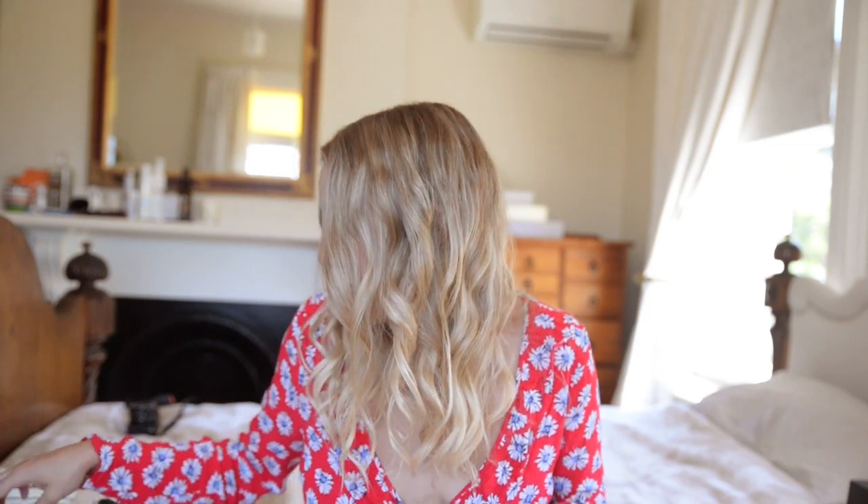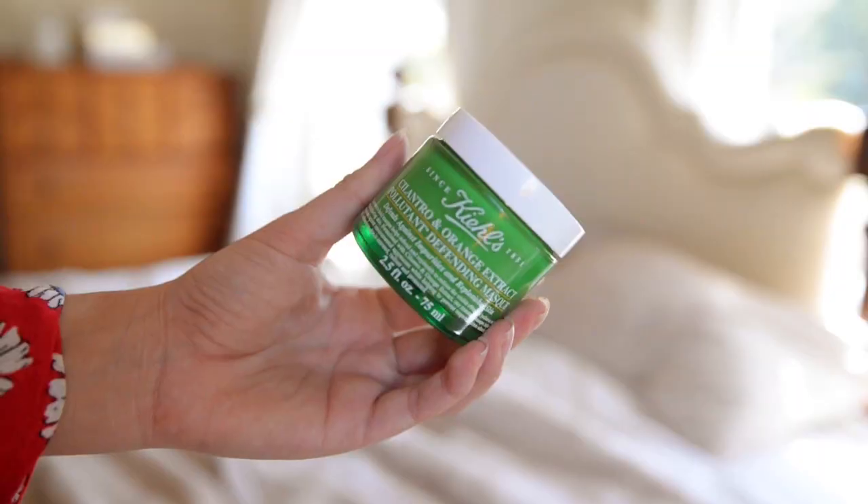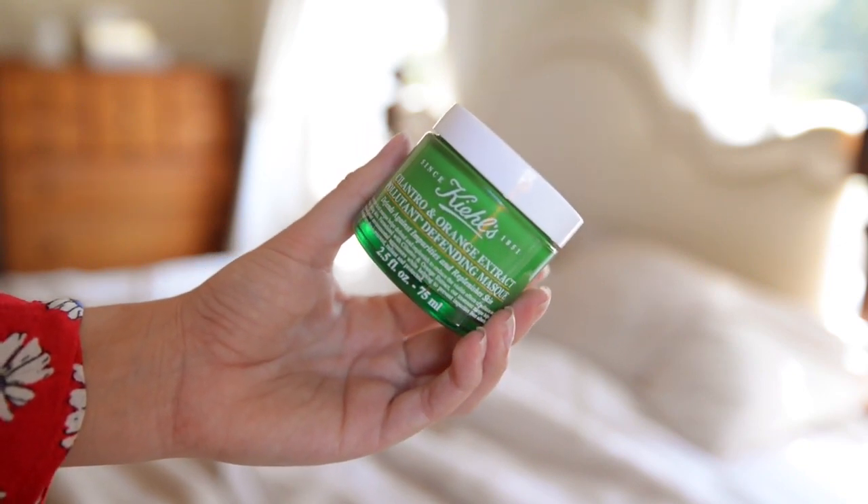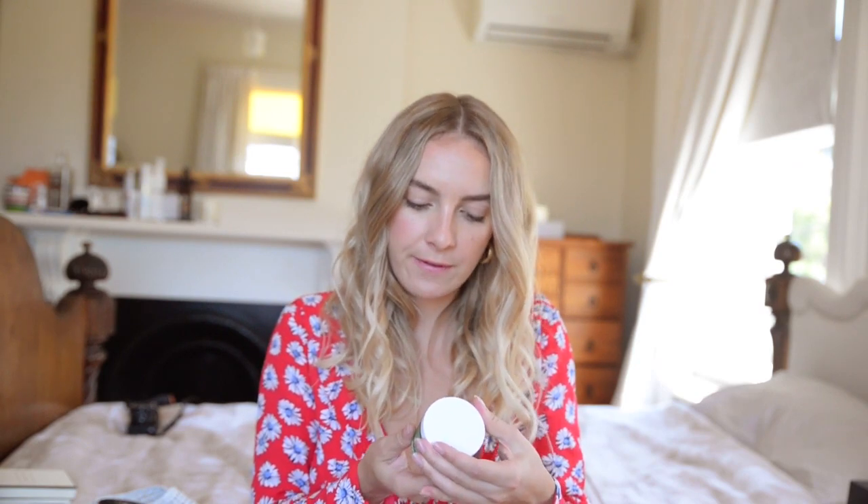The next product is Akil's face mask. I've been seeing this everywhere so I was really happy to try it out. It's the Cilantro and Orange Extract Pollutant Defending Mask. What I really like is it's really moisturising and you can leave it on your skin without washing it off afterwards. I really like using it when my skin's feeling a little dull or dry from moving around a lot.